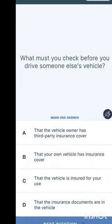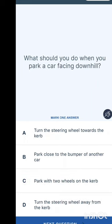What must you check before you drive someone else's car? This question comes up frequently. Options are: the vehicle owner has third-party insurance cover; your own vehicle has insurance cover; the vehicle is insured for your use; or the insurance documents are in the vehicle. The answer is that the vehicle is insured for your use.